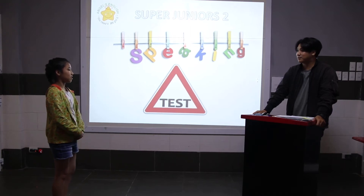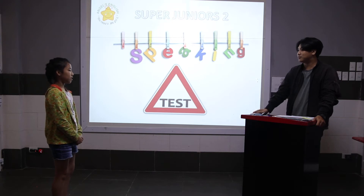Okay, hello. What's your name? My name is Nancy. Okay, Nancy. Are you ready? Yes. Let's go.